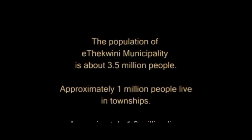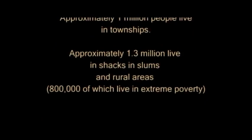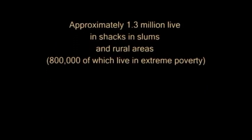Approximately 1 million people live in townships. Approximately 1.3 million live in shacks, slums, and rural areas, 800,000 of which live in extreme poverty.